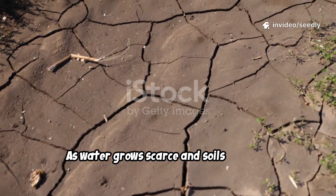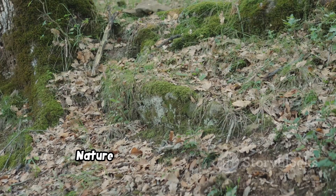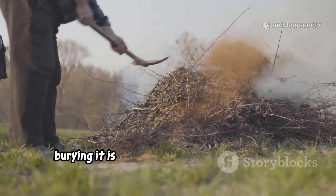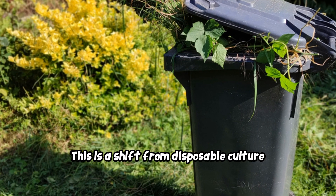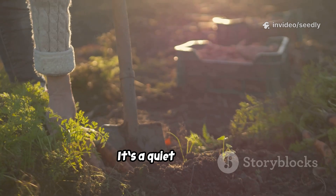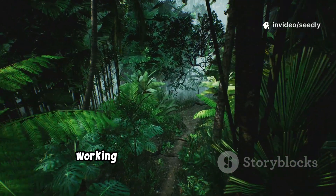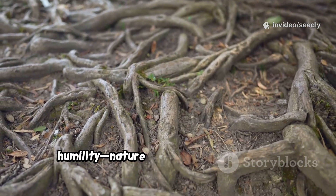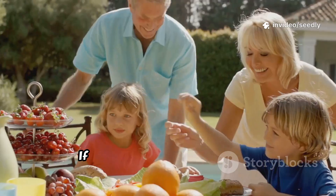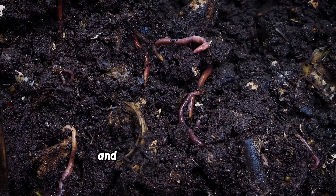As water grows scarce and soils deplete, old methods become urgent lessons. The self-watering garden is more than a technique — it's a metaphor for resilience. Nature wastes nothing. Every fallen branch is an investment in the future. Burning brush is burning our savings; burying it is building wealth for generations. This is a shift from disposable culture to regeneration. The principle extends beyond gardens — what else do we discard that could become abundance? It's a quiet wisdom, favoring patience and endurance over speed and convenience. The greatest lesson of buried wood is humility. Nature has solved these problems before us. Our task is to observe, listen, and learn. If we can build a garden that lasts 30 years, maybe we can build a world that lasts centuries. The answers are often slow, quiet, and right beneath our feet.